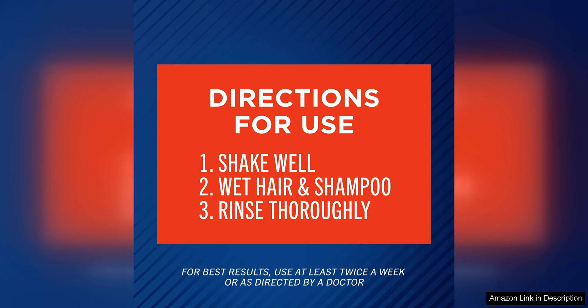Overall, Selsun Blue Medicated Anti-Dandruff Shampoo with Menthol, 11 fl oz Maximum Strength, is a standout product in the world of anti-dandruff shampoos. Its potent formula, soothing menthol, pleasant fragrance, and effective results make it a must-have for anyone dealing with persistent dandruff issues. Say goodbye to flakes and itching with Selsun Blue.